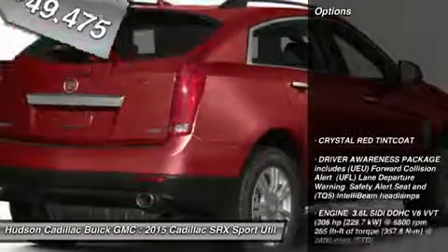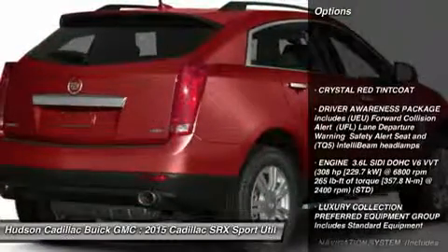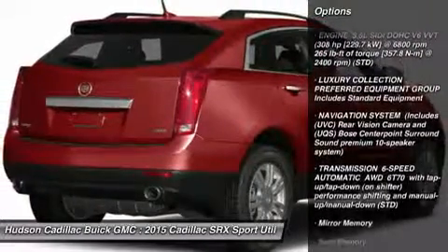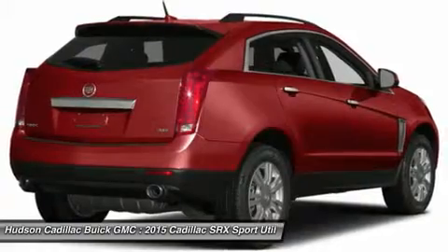Here are some of this vehicle's great options: anti-lock braking system, power passenger seat, steering wheel audio controls, all-wheel drive, power steering, adjustable steering wheel.